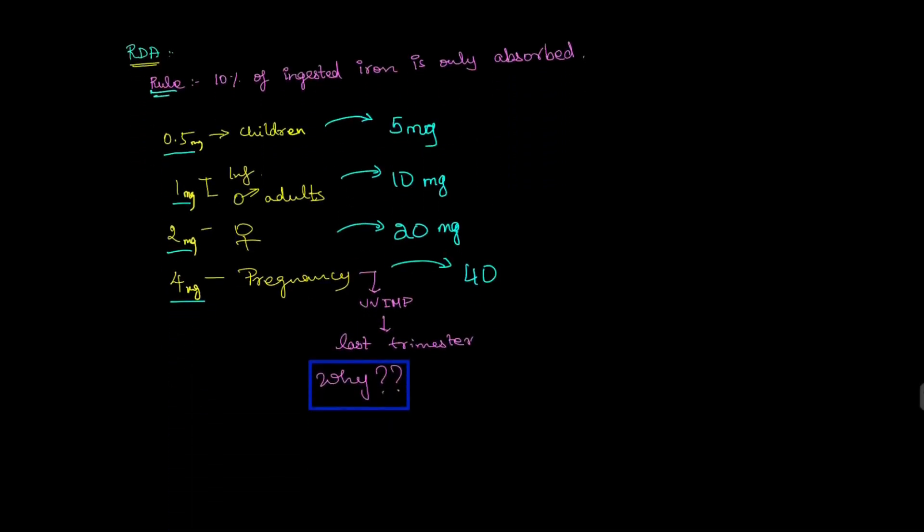Based on that rule, the yellow color values show how much your body requires, and the blue color values show how much you should take through diet. For infants, the intake should be 5 mg; for male adults, 10 mg; for females, 20 mg; and for pregnant females, 40 mg — these are the RDA values. At 40 mg, 10% is 4 mg, which obeys the thumb rule.